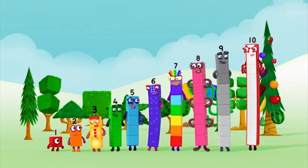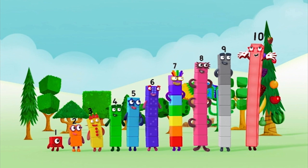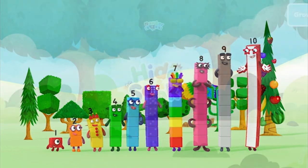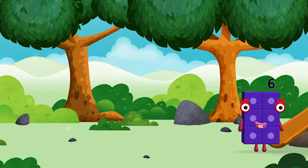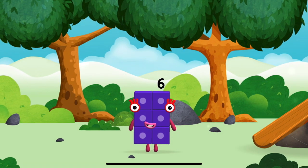One, two, three, four, five, six, seven, eight, nine, ten! Hooray! Hooray! Hooray! Let's play. Where are all of the number blocks? Can you find them? Time for rhymes and skips and tricks! Two, two, three, six, seven, eight, nine, ten, eight.